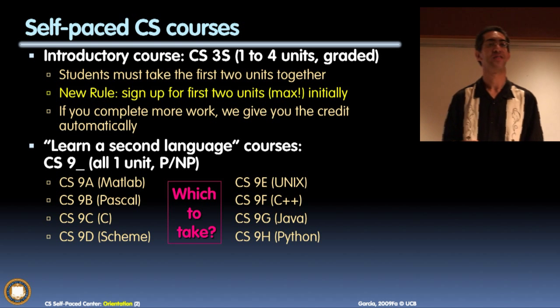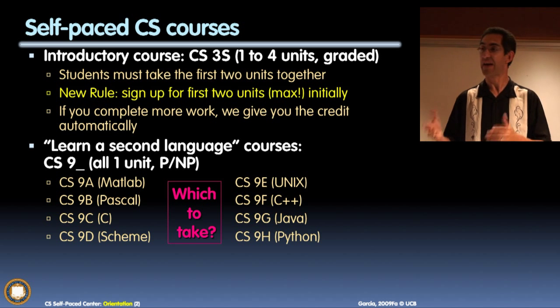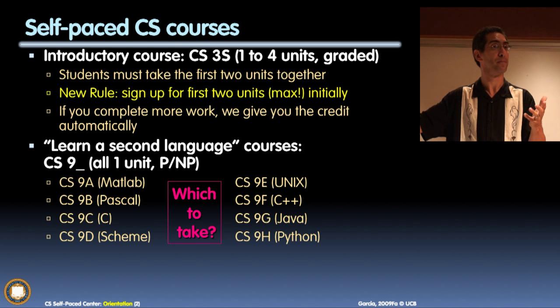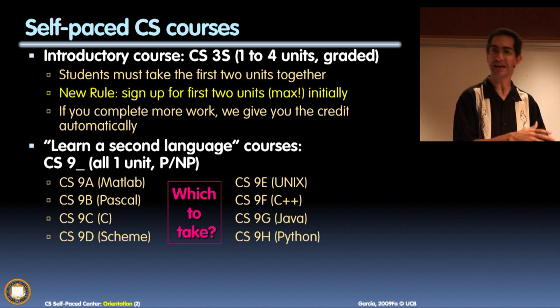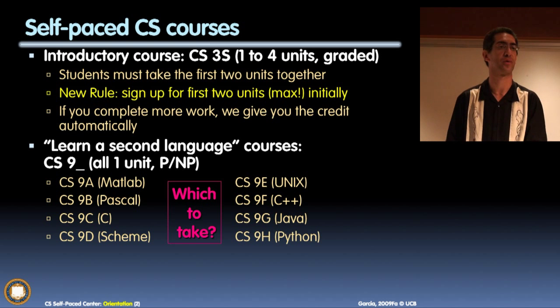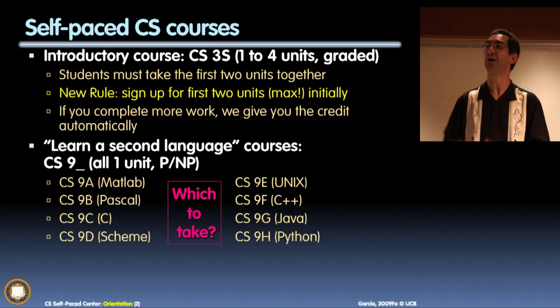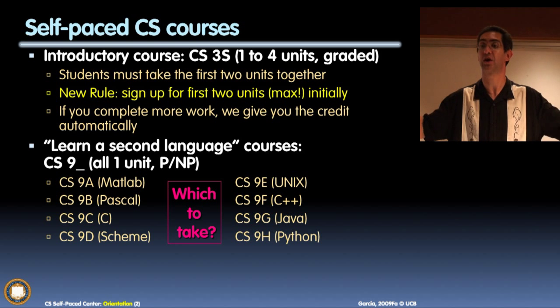Another experimental group used mastery learning. Normally in a class you get an 85 on a midterm and move on — that 15% you got wrong, you never have to prove you know. But with mastery, you must go back, study, and retake the exam with different questions until you get it 100% right. You don't move on until you've fully mastered the material.